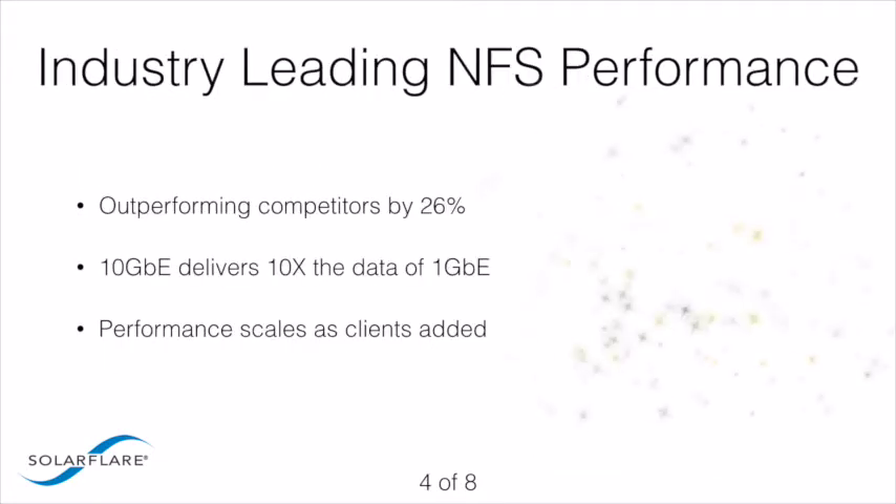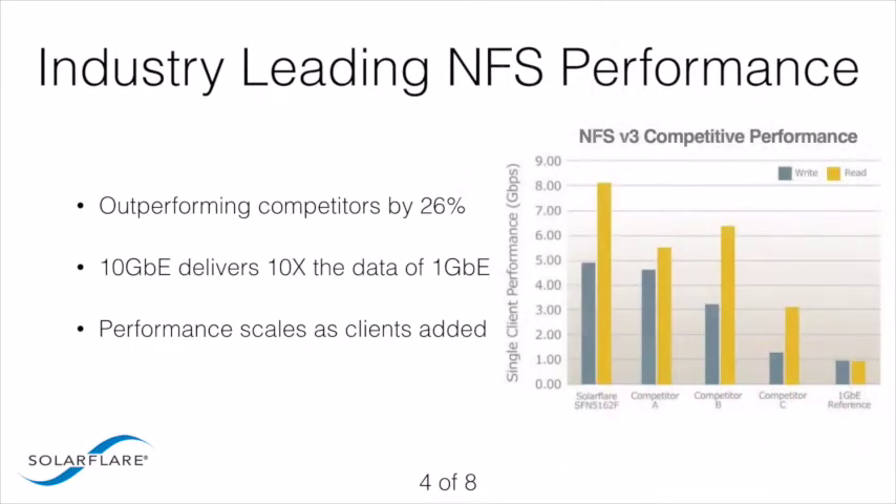SolarFlare's performant server adapters significantly outperform competitive products in NFS throughput tests, providing substantial benefits to data center environments that utilize NFS for file sharing. As competitive test results illustrate, performant adapters beat the competition by 26% or more in single-client throughput performance. Notably, 10 Gigabit Ethernet delivers a performance improvement over Gigabit Ethernet of almost 10x, indicating that NFS can take full advantage of the additional bandwidth provided by SolarFlare's performant server adapters.